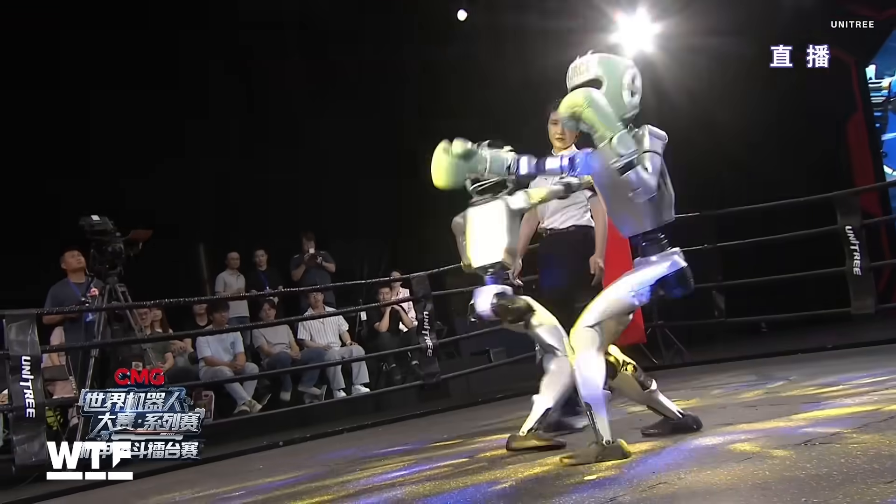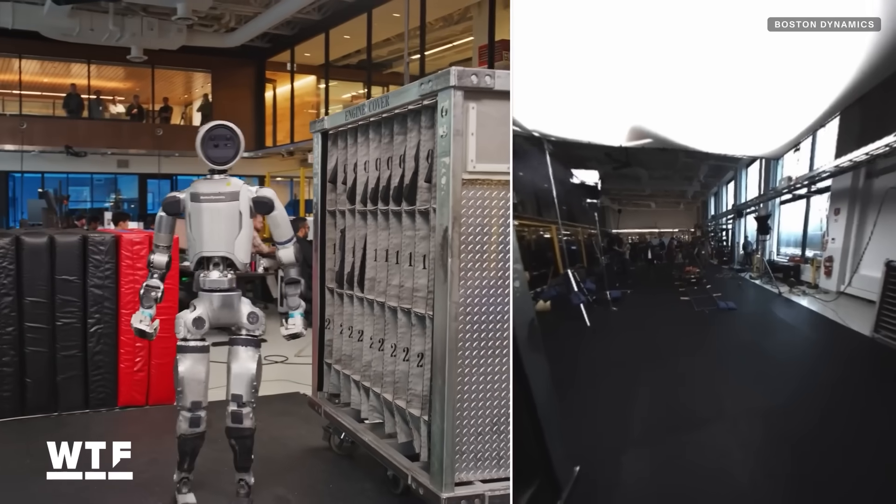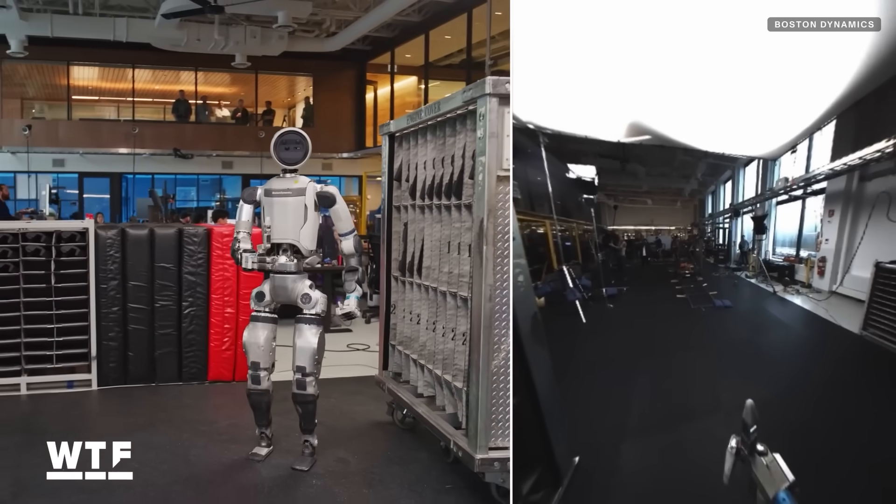A bit more delicate than the punches we've seen thrown by Unitree's humanoid robots, but hey, maybe in time we'll see these robots square off in the ring. Oh, and Atlas wrapped it all up by giving a thumbs up to the camera.